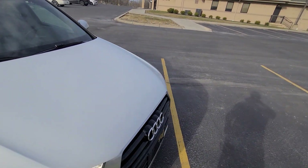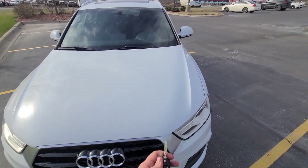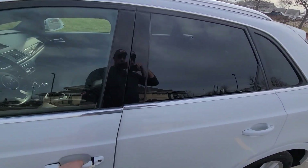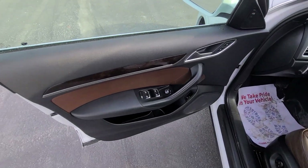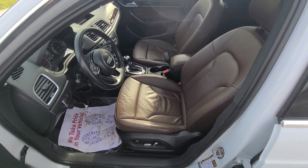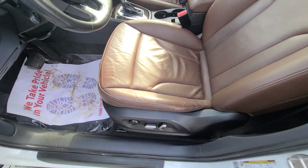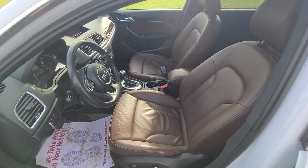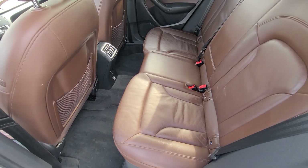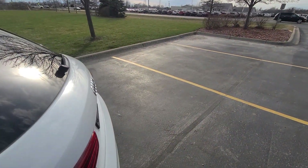We purchased this vehicle from the insurance company as a recovered theft, which is our specialty. The vehicle was stolen and not found in 30 days. At that point the insurance company has to pay it off to its previous owner, and we buy it from the insurance company. This car was not damaged or stripped — pictures from Copart are right in the ad so you can see what the car looked like, but the keys were missing.